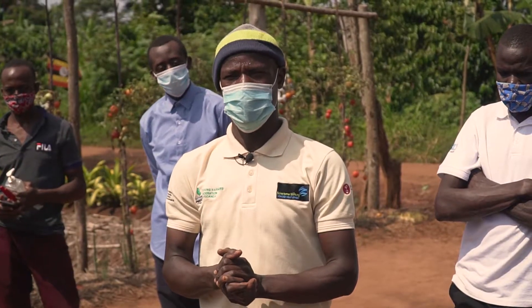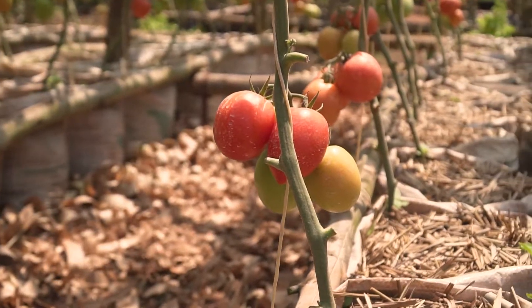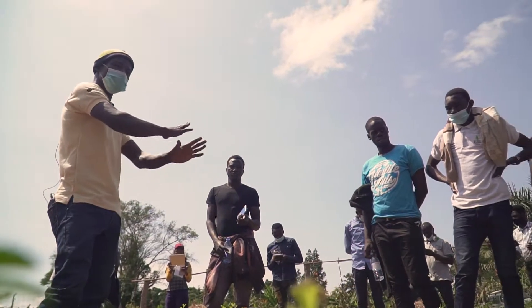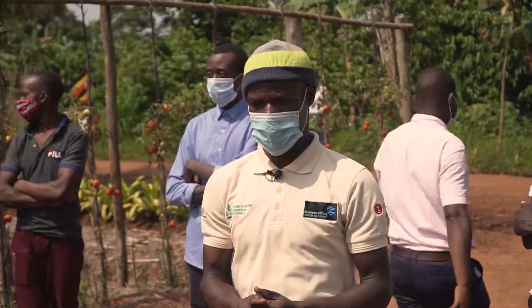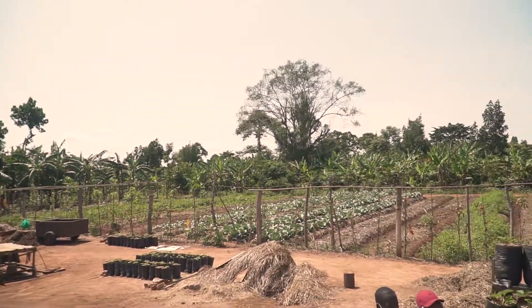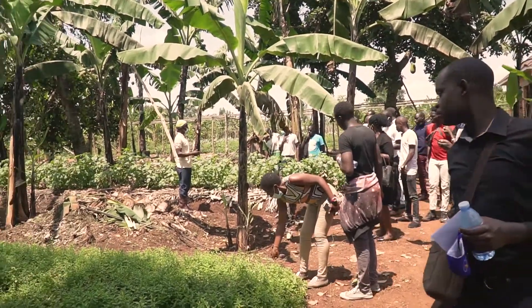This farm is a fruit and vegetable farm and it's in two parts. This is part one, seated on three and a half acres. Then we have part two, seated on two acres. Part one is where we have our homestead, we have a training school, we have a banana plantation and it's where we do most of our vegetables.